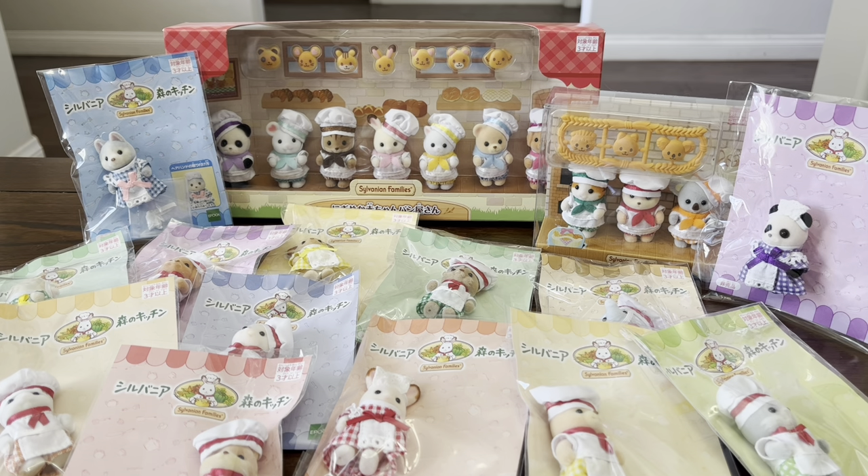Hi guys, welcome back to my channel. For today's video I wanted to share my Sylvanian Families chef and waitress baby collection along with the baby bakery sets that I have. I thought these sets made sense to put together in one video because these figures are all food themed and they're exclusive to Sylvanian Families events in Japan. I absolutely love baby figures — I think they're so adorable — and I really love all the different costumes they come in, which are usually way more intricate and fun than the adult sets.